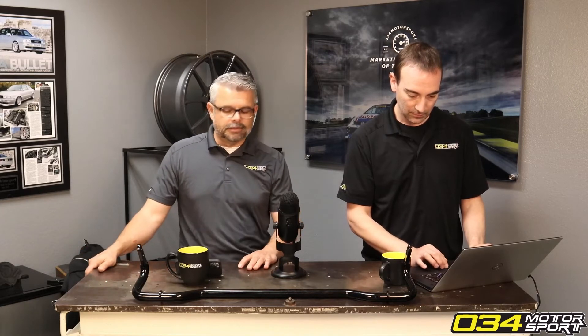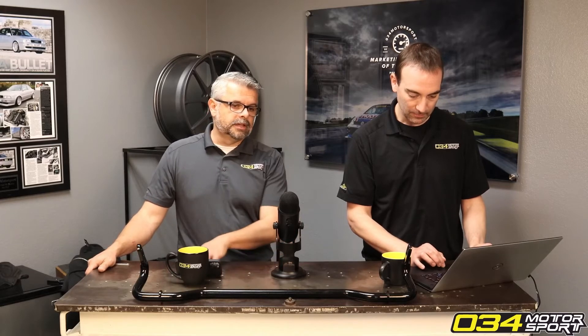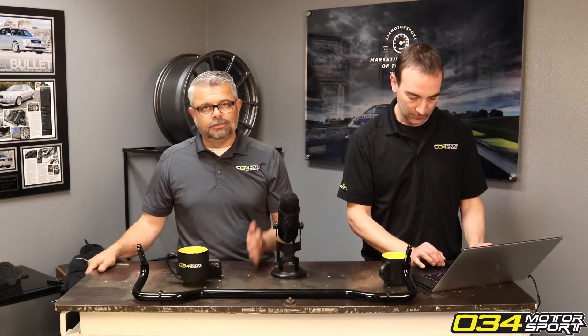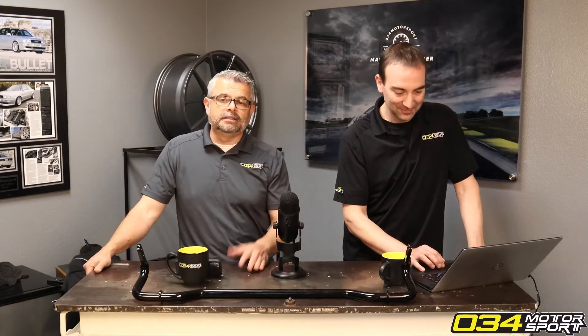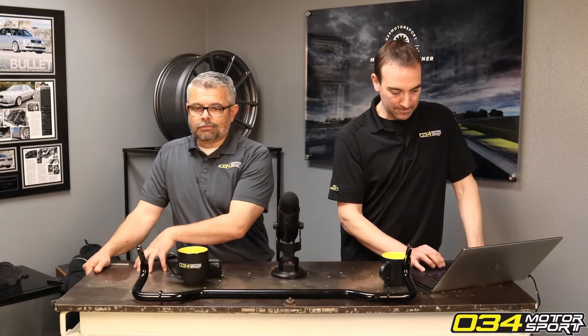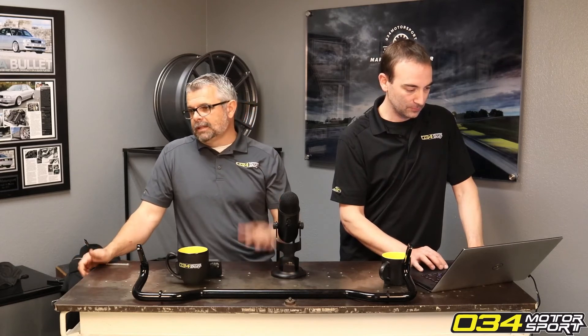This is why we're talking about it. Our website clearly states all of our tunes are AKI — they're all US-based tunes. We are a US American company. It's basically impossible for us to design or engineer a tune on the RON system because we have no access to that fuel.